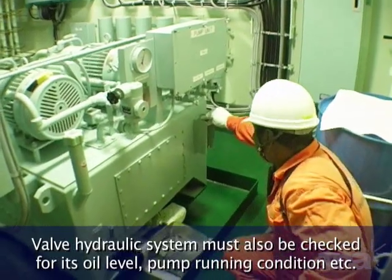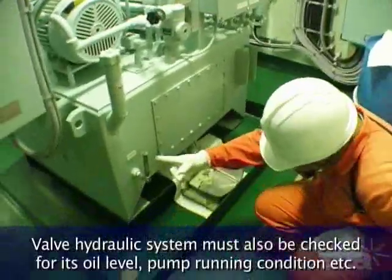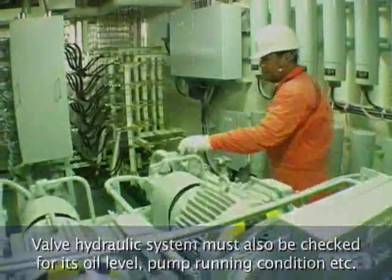The valve hydraulic system must also be checked for its oil level, pump running condition, etc.